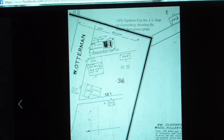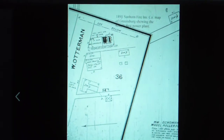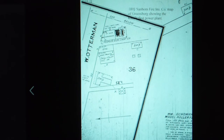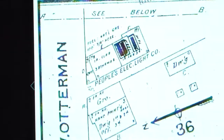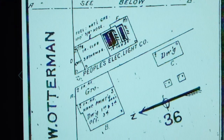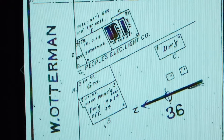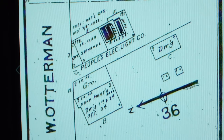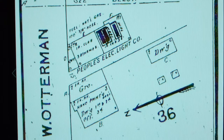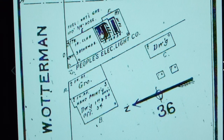This is a map — a Sanborn mapping. There was a company that made fire insurance mapping, and they're very useful for being able to show what was there in the old days. This is a better version of that. This is mapping from 1891, and it shows the location there on West Otterman Street, just a little bit east of where Westminster Street now intersects with West Otterman.